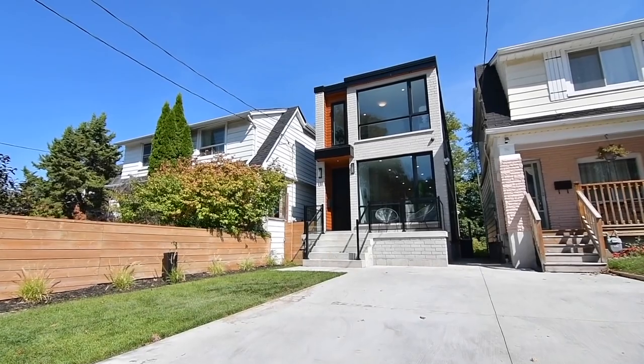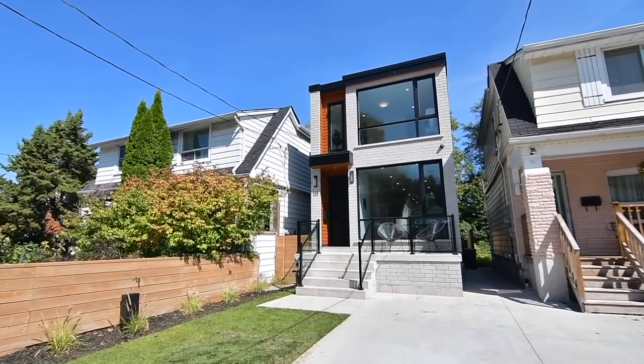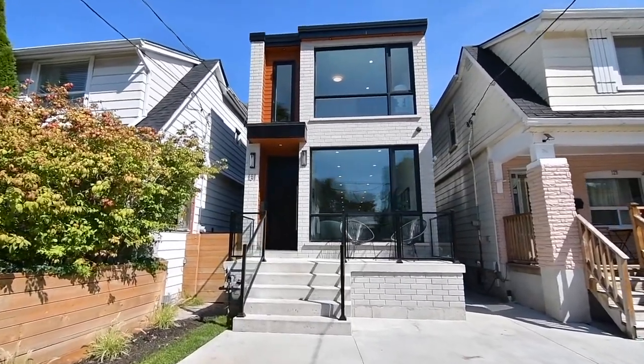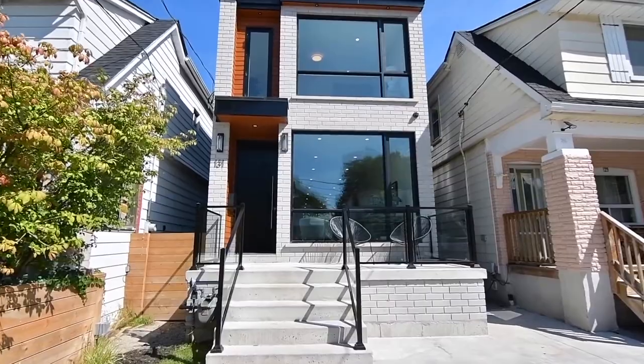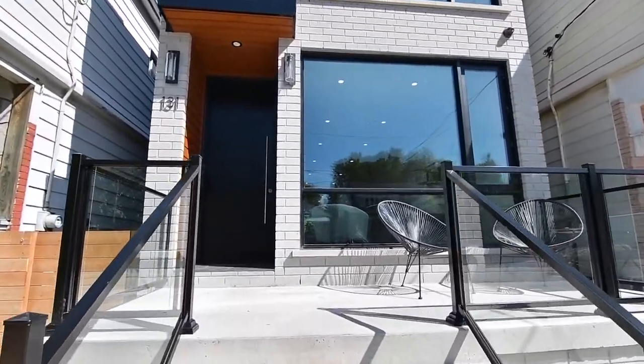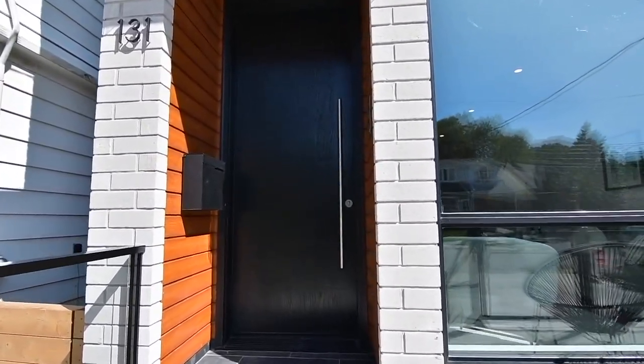The exceptional modern design is complemented with warm white oak wood finishes inside and out. The flow of natural light from the east and west facing exposures into the home is maximized with huge main and upper level windows. You also have glass railings with the concrete front porch and the backyard wood deck.